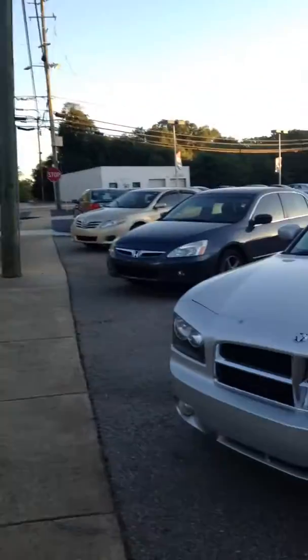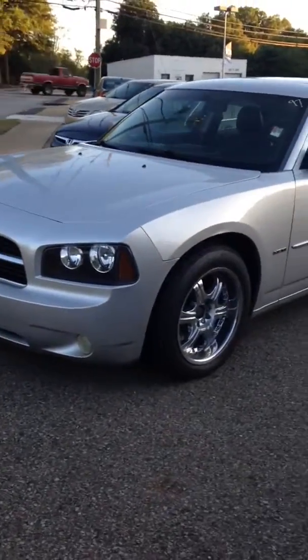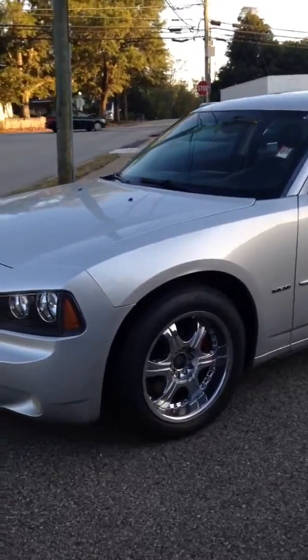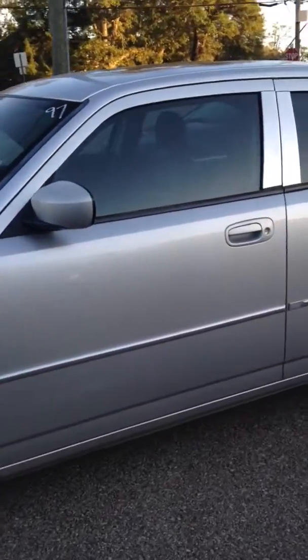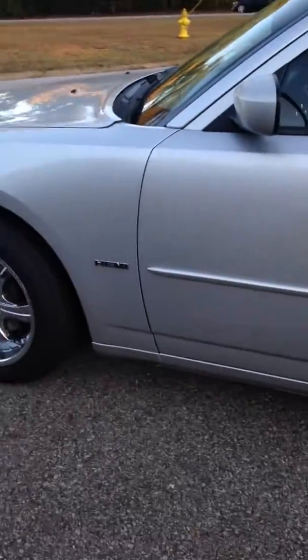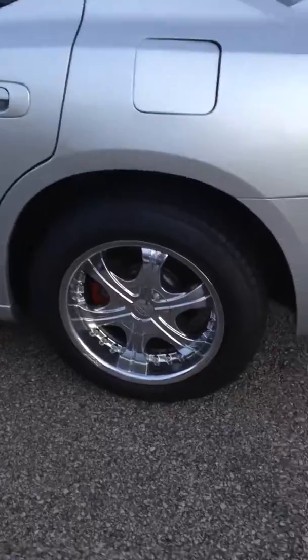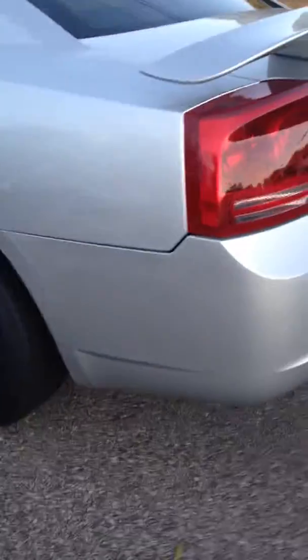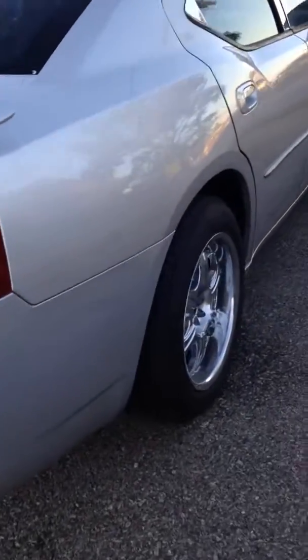Hey Mr. Merritt, this is Travis with LaGrange Toyota. Here is the 2008 Dodge Charger — gonna give you a walk-around. This one right here is the SXT model, it has the Hemi in it. It also has heated leather seats on it. You're looking at around 115,000 miles on the unit.